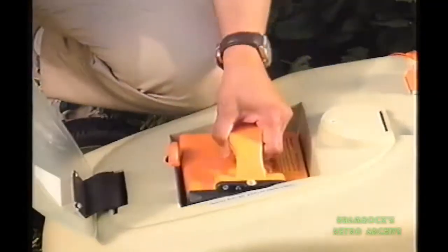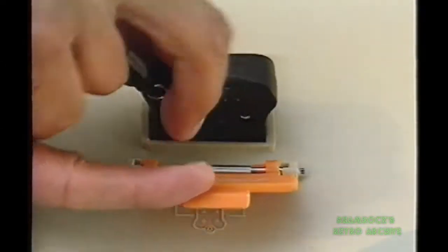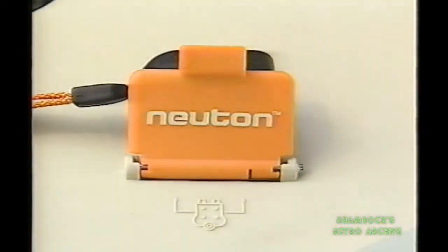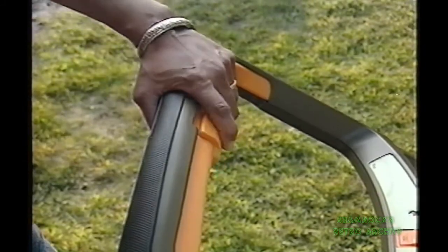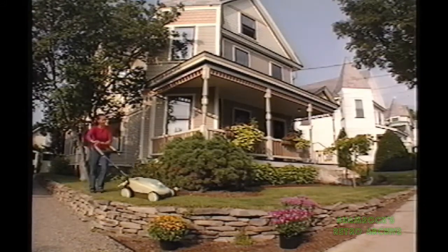Now let's take a look at what makes the Newton so smart and versatile compared to any other mower in the world. To start the Newton, first you insert the safety key, which guards against unauthorized use. Slide the safety switch. Squeeze the on lever, which requires very little pressure. And you're off and mowing.